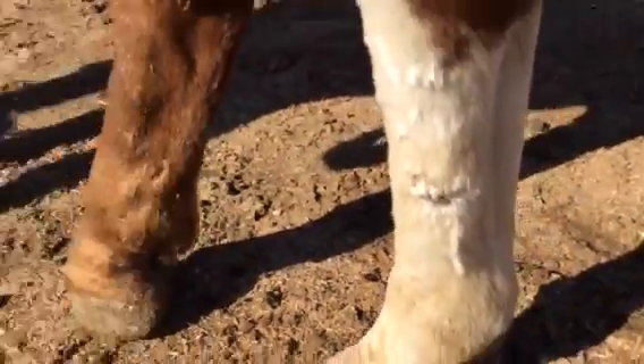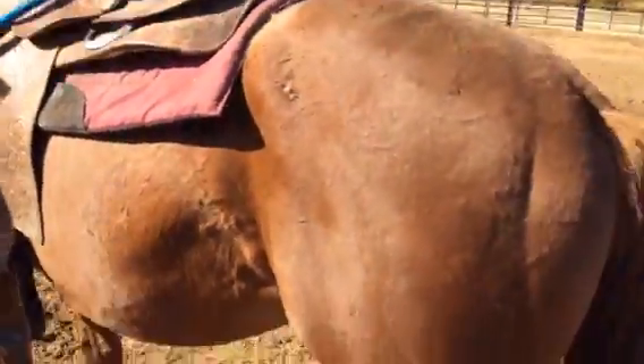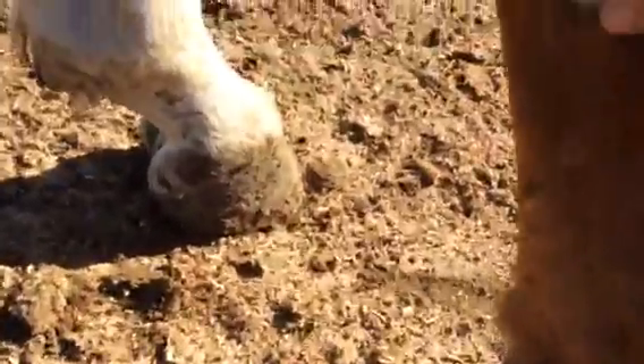He's got short, kind of small feet, and old scars too. This guy has kind of been beaten up and put through the ringer. Looks like he's had a hard life for his 12 years.